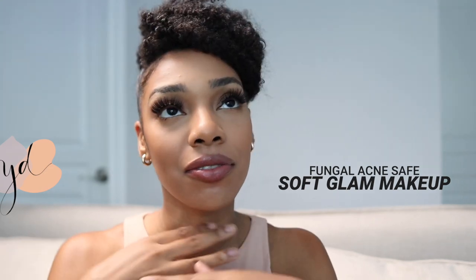Hey, welcome back to my channel. I'm Unique, and in today's video I'm going to be showing you how to achieve a flawless makeup application even if you're dealing with texture issues like fungal acne and closed comedones. For the most part, all of the products I have to show you today are free of fungal acne triggering ingredients. If they do contain a trigger, I'll make sure to put it on the screen so you know exactly what that trigger may be.